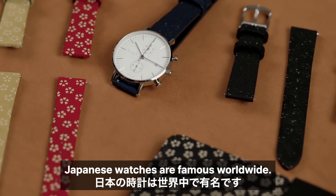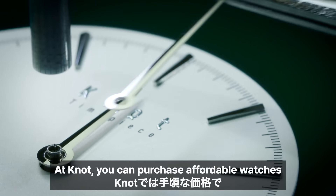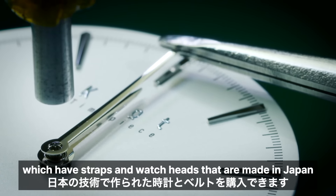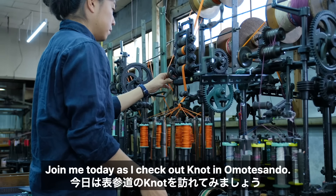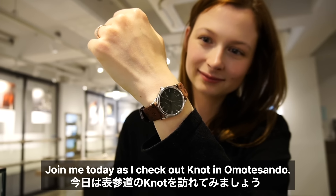Japanese watches are famous worldwide. At Notte, you can purchase affordable watches which have straps and watch heads that are made in Japan using Japanese techniques. Join me today as I check out Notte in Omotesando.